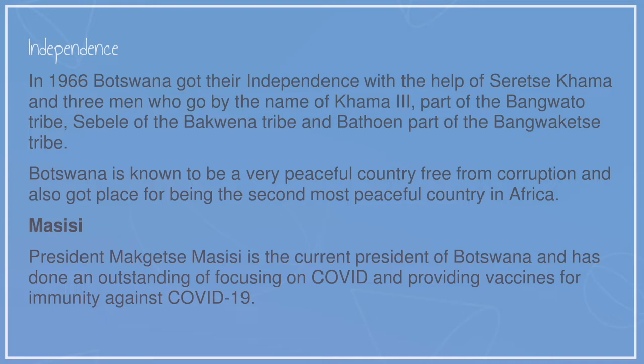Botswana is known to be a very peaceful country, free of corruption, and was placed as the second most peaceful country in Africa. President Mokgweetsi Masisi is the current president of Botswana and has done an outstanding job focusing on COVID-19 and providing vaccines for immunity against COVID-19.